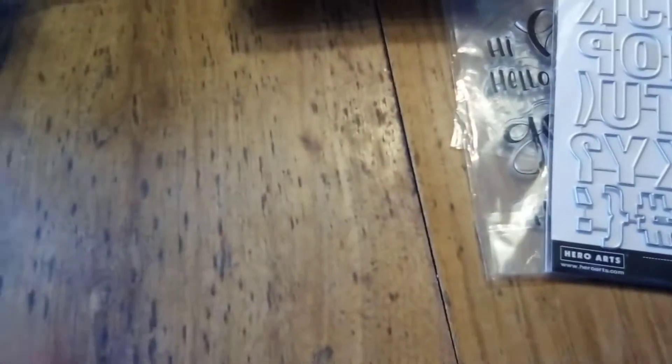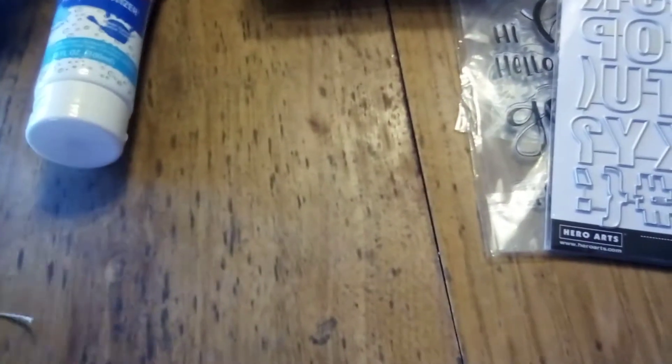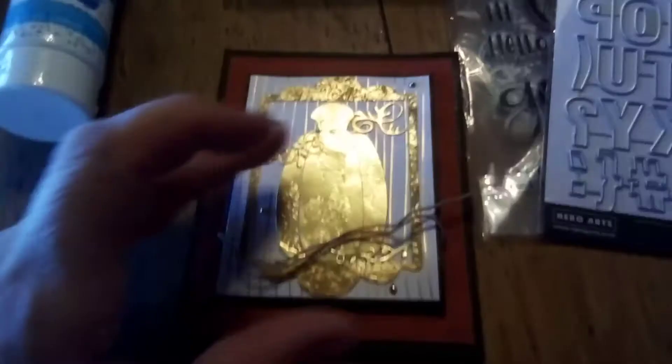She also sent me a bottle of hand sanitizer — yay! And a package of packing tape — we can all use that. And then look at the most gorgeous, beautiful card she sent.